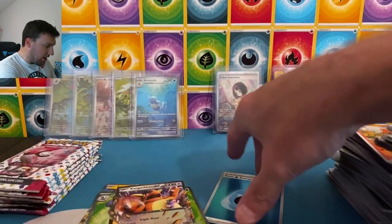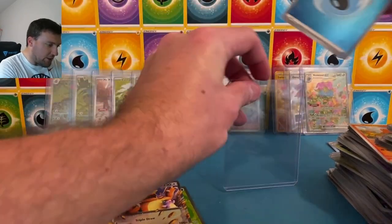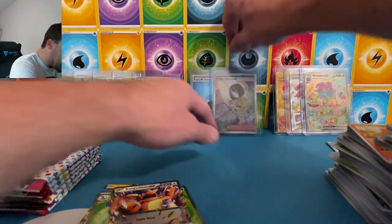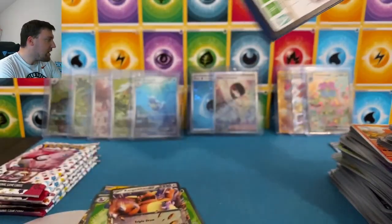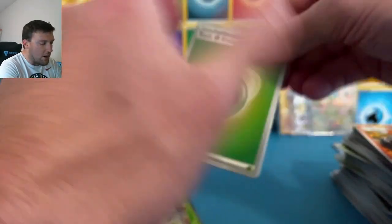Fire energy holographic. Just the best looking trainer, the best looking energy card. I looked back and saw the Erika's trainer back there — those are the two pulls of the day. That's all I'm saying. Venusaur, I love you, I do. But the hollow water energy is going right on my shelf.